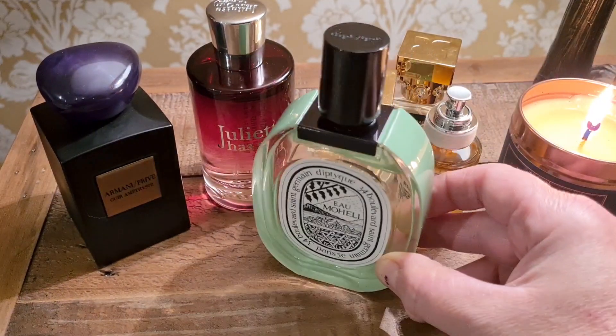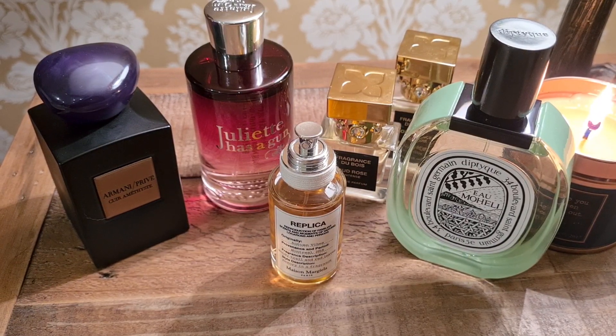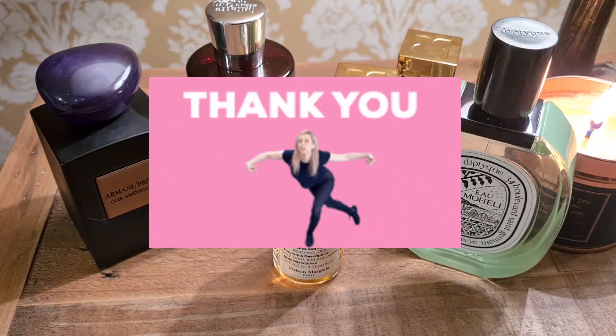That's the last of today's haul! Let me know if you've tried any of these and what you think — especially Autumn Vibes. What's your favorite? Thanks so much for watching, as always guys, take care — over and out.